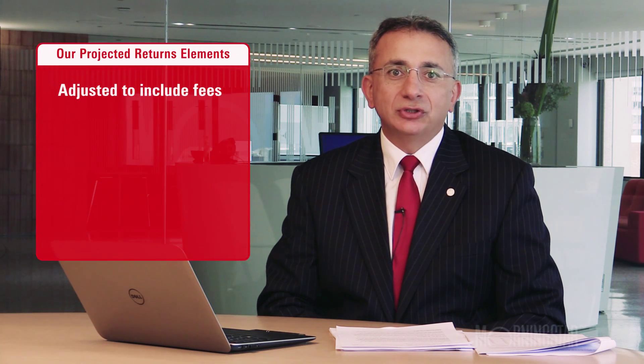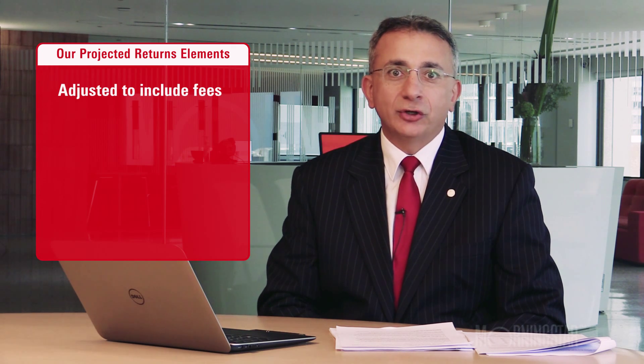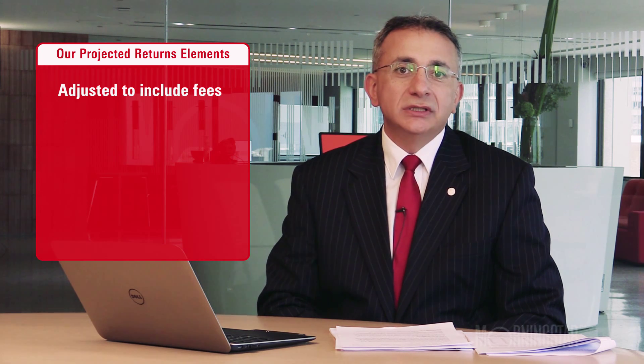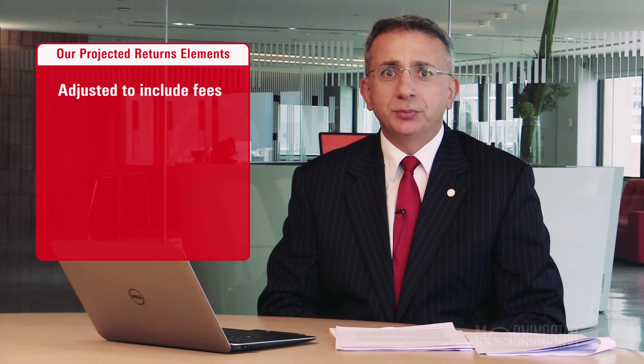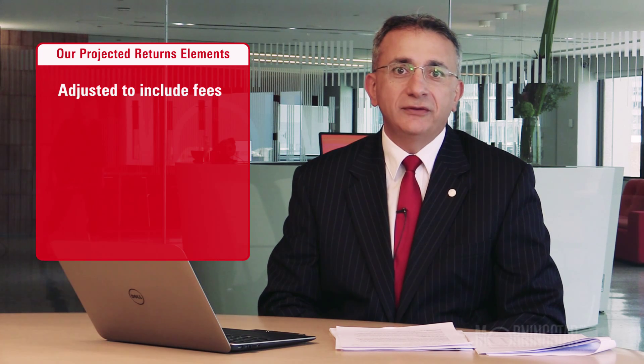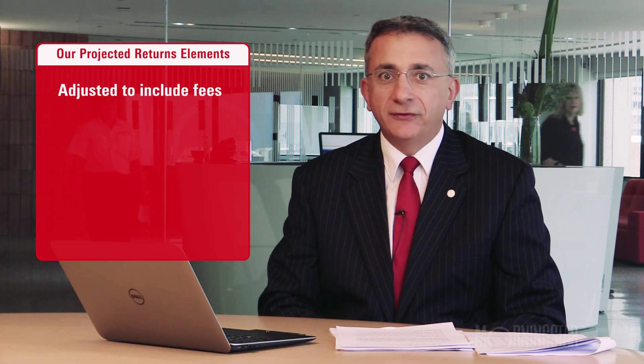There are a few important elements in there. First of all, we actually adjusted our returns for some allowance for fees. In the real world, there are costs to investing — whether you're paying for advice, whether you're paying an investment manager, whether you're paying an accountant or just somebody else to administer your portfolio, costs will be there. Our analysis used a 1% per annum assumption in the fee component.